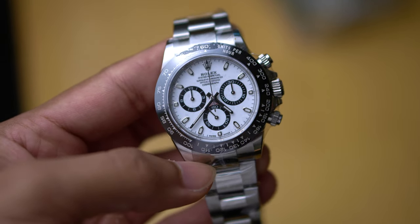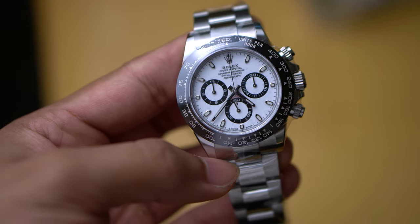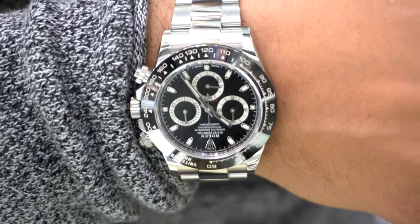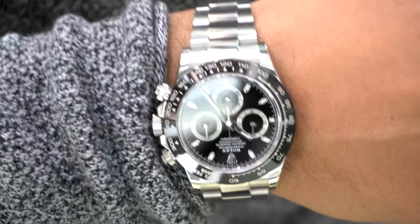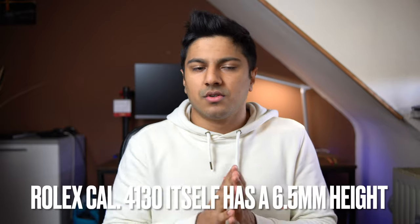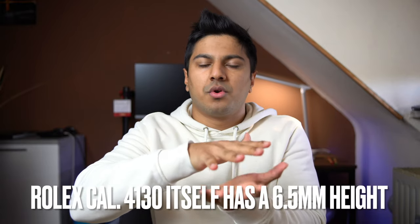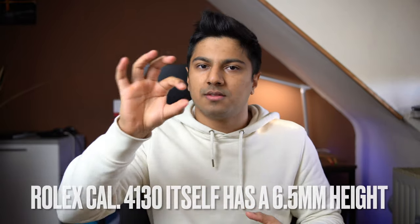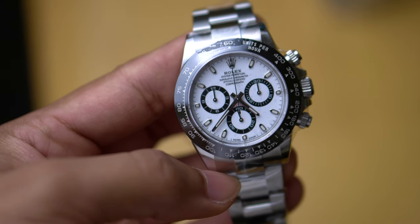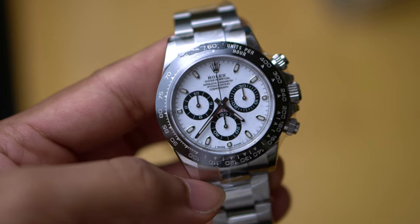I don't think I've experienced a better-dimensioned chronograph, especially the way it sits on the wrist — it's really second to none. Looking at all the other automatic chronographs, the thickness at 12.5 millimeters is actually fairly decent for a chronograph, because chronograph movements typically run a little bit thicker. But 12.5 is actually good even for a regular diver, so it slides under the cuff quite easily. The case diameter is 40 millimeters.